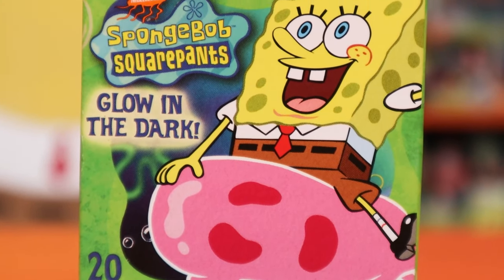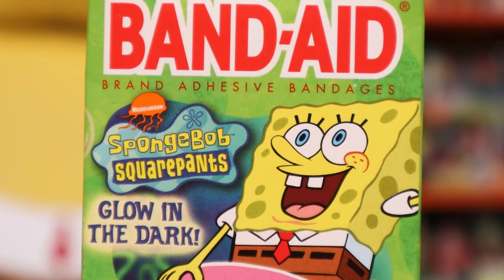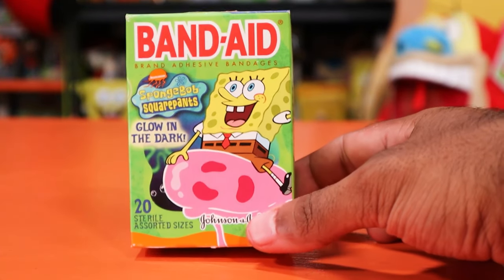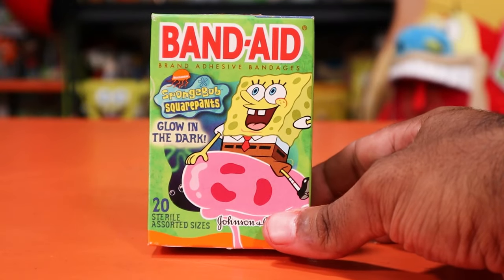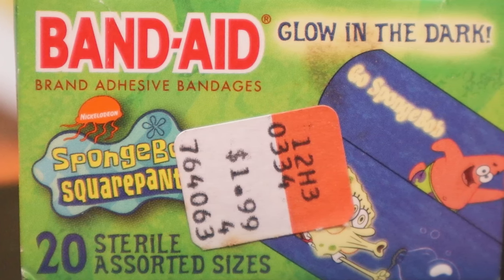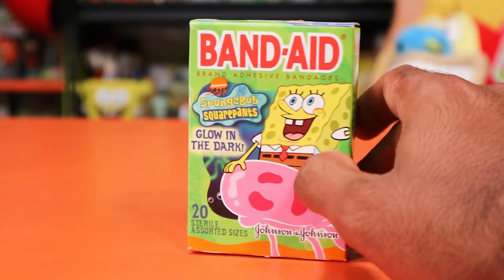Let's start off with the main box. You've got SpongeBob there on the prince or princess jellyfish — it doesn't have the crown you'd see on a king or queen. It's got a glow-in-the-dark feature that we'll be testing out at some point in this video. It says 20 sterilized — I doubt it's still sterilized after 20 years, but possibly. On the top here we still have an original price tag.